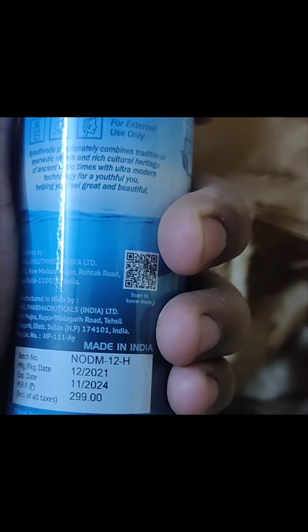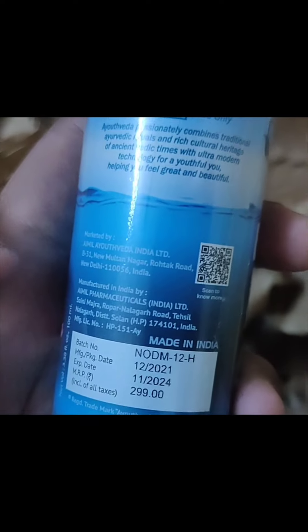This is my main product which I got as a free gift. I am very excited because I didn't know what it would be. This is a full size product, priced at 299 rupees. The manufacturing date is December 2021, so it's about one year old.